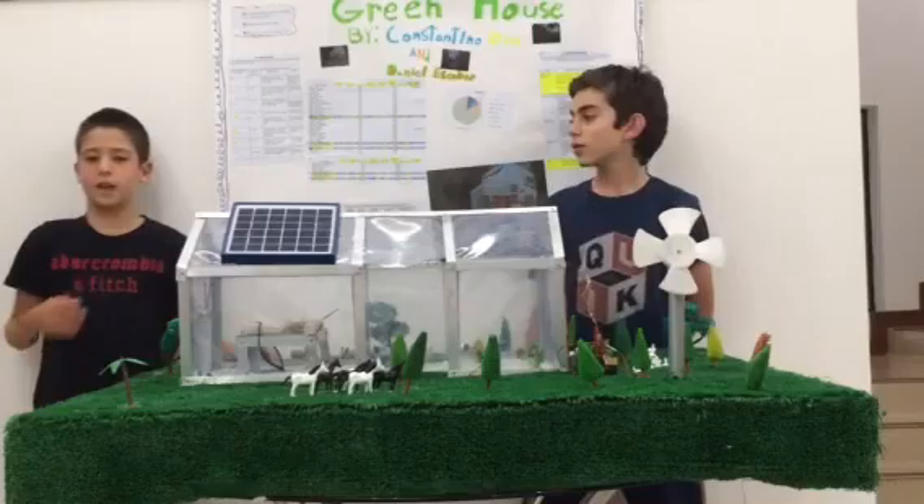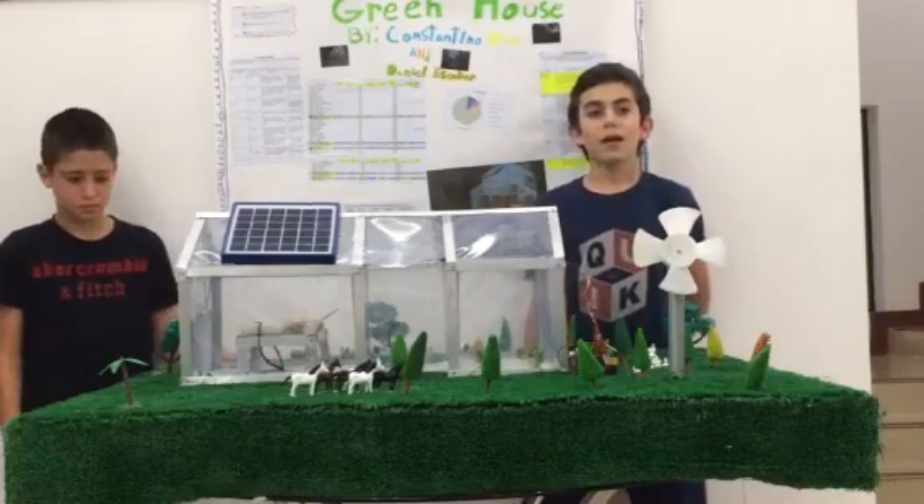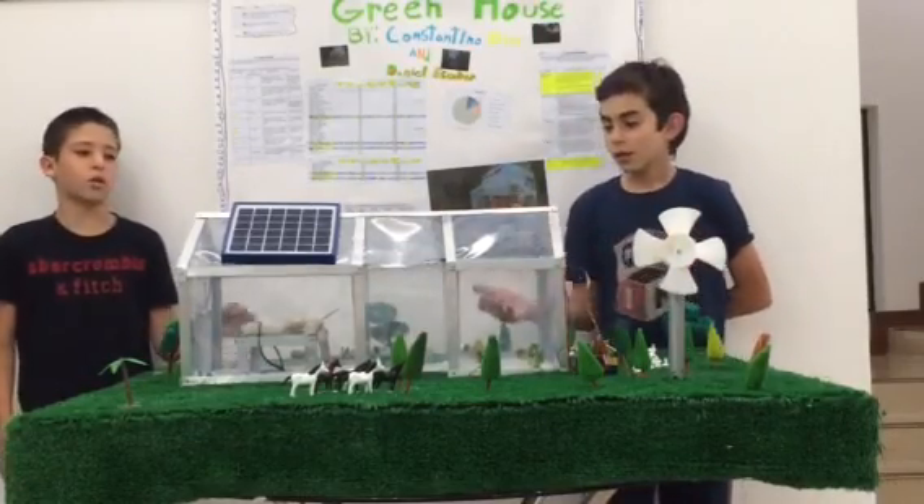Hi, I'm Constantino Díez. And I'm Diana Esquad. And this is our greenhouse — an ecological greenhouse.